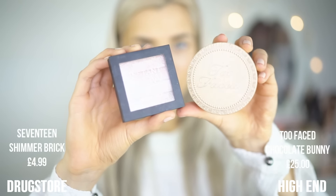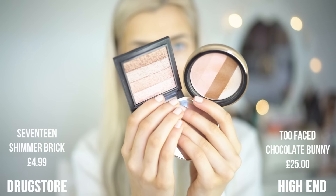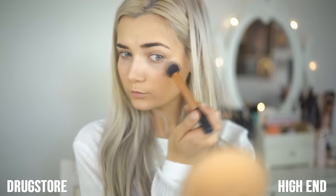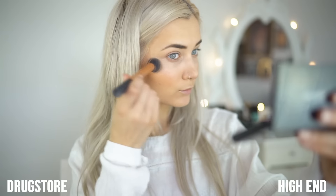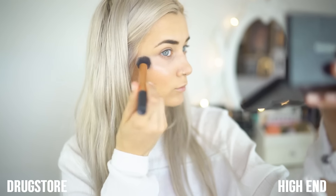Lastly for the skin, the highlight I'm using for my high-end side is Too Faced Chocolate Bunny — this is actually a bronzer, but I find it to be more of a highlight. And for my drugstore side, I'm using the 17 Shimmer Brick. I've just noticed there are a lot of Too Faced products in this video, which is completely unintentional — I just really love Too Faced at the moment. As you can see, the glow on both sides of my cheekbones is very, very similar; they're really gold in colour.